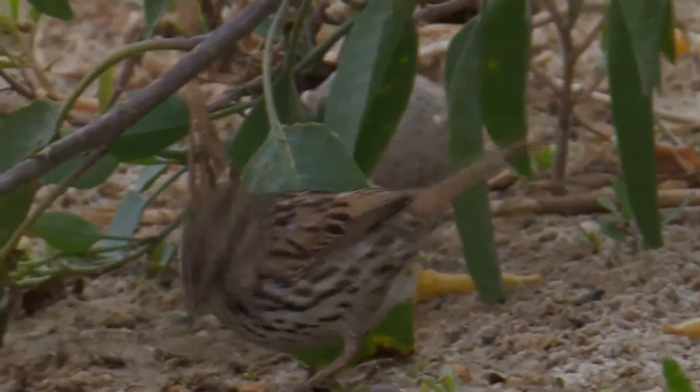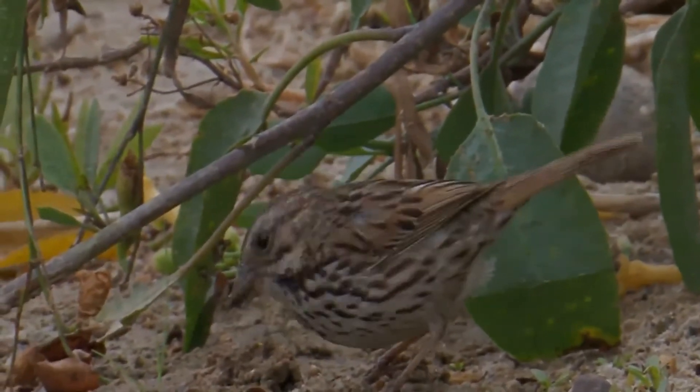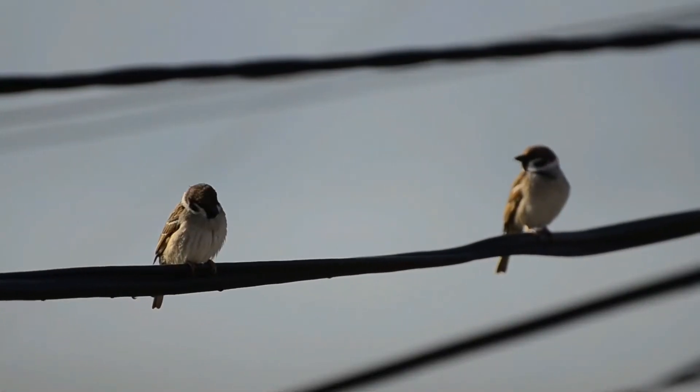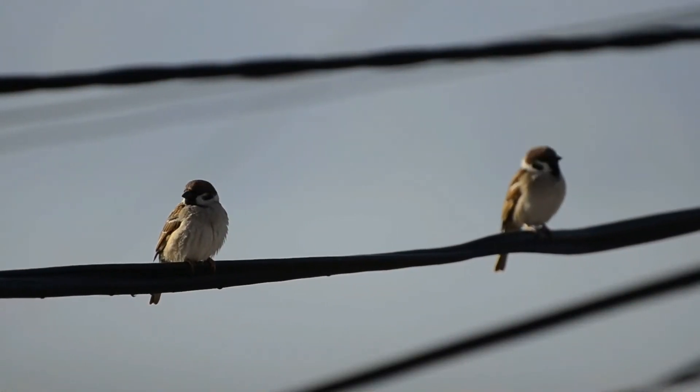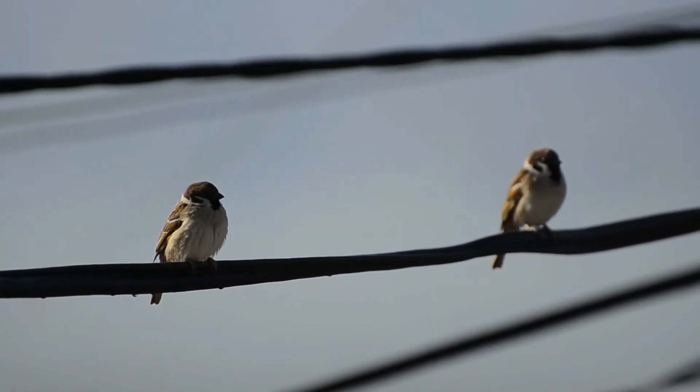Adult Song Sparrows have brown upper parts with dark streaks on the back and are white underneath with dark streaking and a dark brown spot in the middle of the breast. They have a brown cap and a long brown rounded tail. Their face is gray with a brown streak through each eye. They are highly variable in size across numerous subspecies.